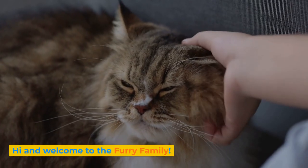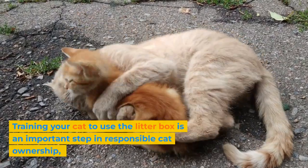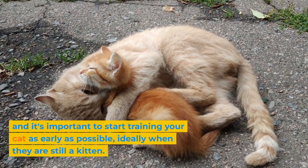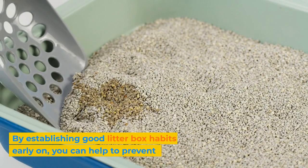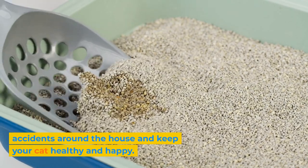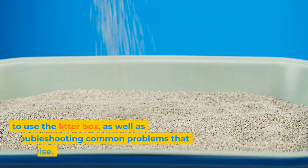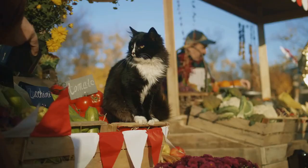Hi and welcome to the furry family. Training your cat to use the litter box is an important step in responsible cat ownership, and it's important to start training your cat as early as possible, ideally when they are still a kitten. By establishing good litter box habits early on, you can help to prevent accidents around the house and keep your cat healthy and happy. In this video, we'll be giving you tips and techniques for training your cat to use the litter box, as well as troubleshooting common problems that can arise. Let's get started.